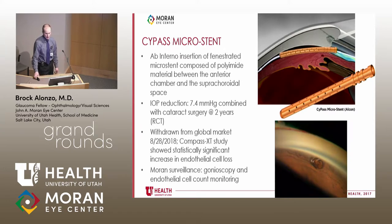Moving to the suprachoroidal space: the CyPass microstent is inserted ab interno between the anterior chamber and the suprachoroidal space. IOP reduction was approximately 7.4 mmHg combined with cataract surgery at two years in a randomized controlled trial. It was withdrawn from the global market after demonstrating increased endothelial cell loss compared to cataract surgery alone. Additional issues included unpredictable cyclodialysis cleft closure causing sudden IOP spikes — pressure could be 8 one visit and 50 the next — and hypotony was also problematic.